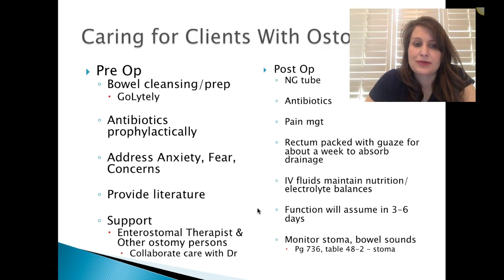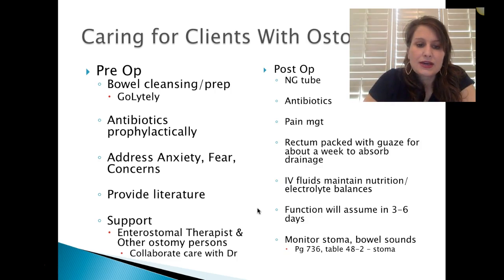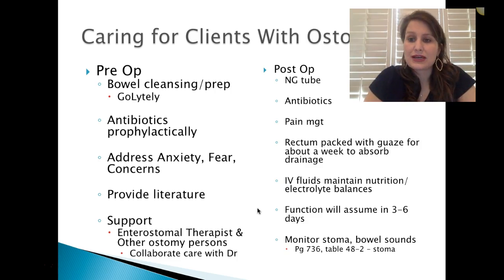Pre-op: we do bowel cleansing prep to clean the bowel out completely, and prophylactic antibiotics unless it's an emergency. We address the anxiety, fear, and concerns — the patient's body is changing and there is a lot of anxiety. We provide emotional support, literature, show them how to use the apparatus, how to change the bags and when to change them. Patients are often very apprehensive initially, but we need to work through those problems and help them eventually take over care of themselves.